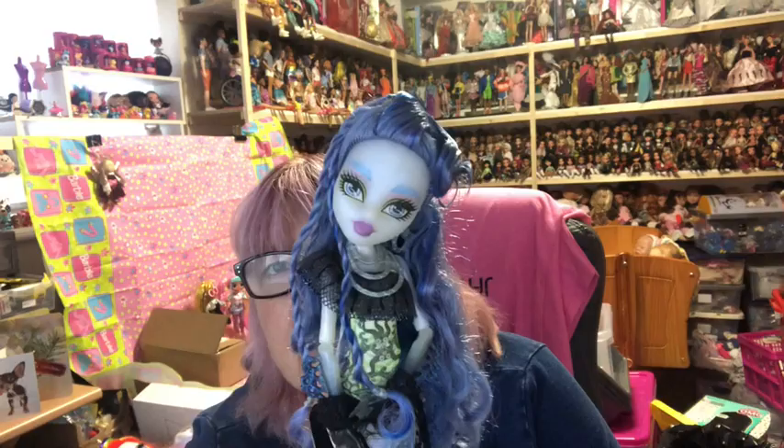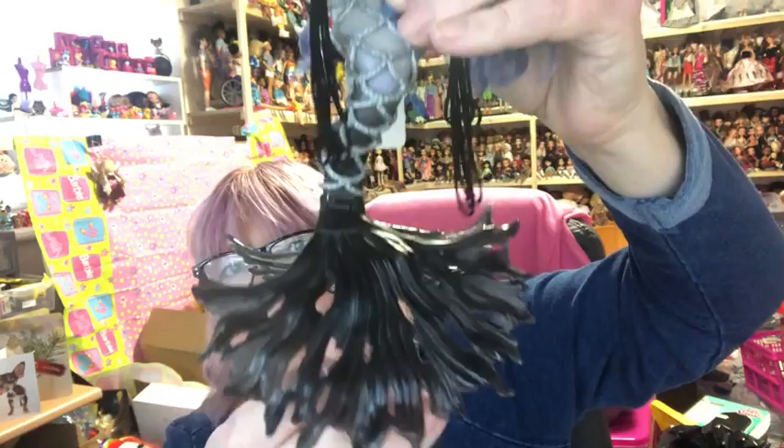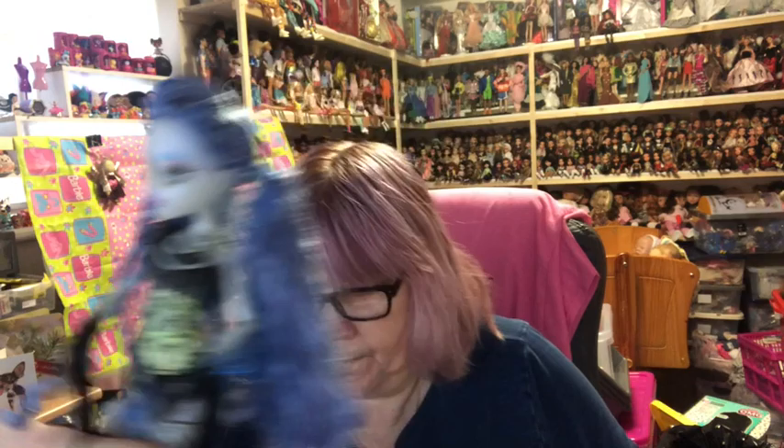Then we've got Sirena Von Boo — she's apparently a Freaky Fusion hybrid. She's like a mermaid-type doll with tassels on her arms and a fin that you can either fold closed or open up for her to stand on. She's got lovely hair with beautiful blue and purple colors — she's really pretty.